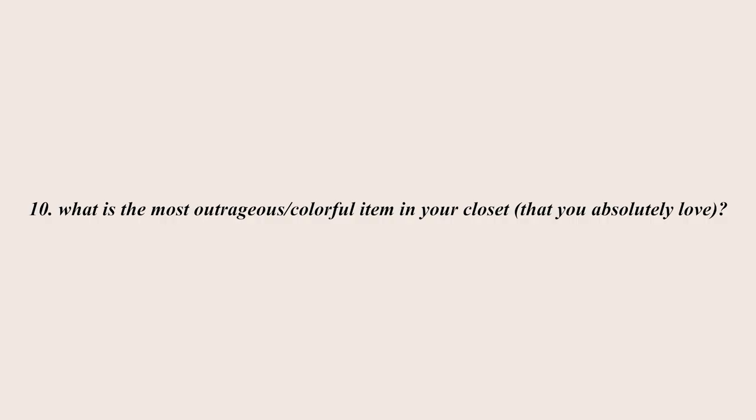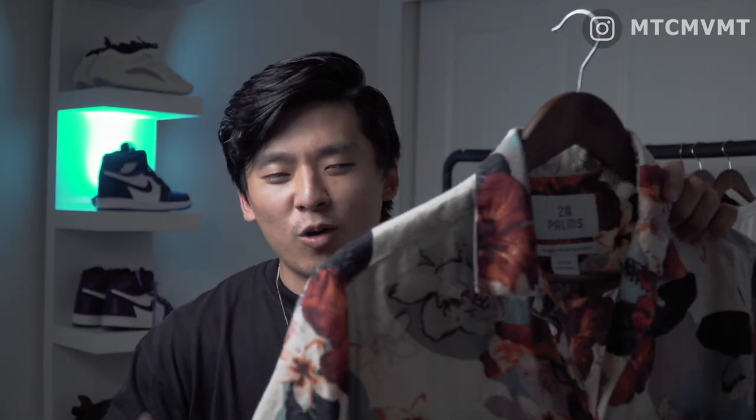Question ten: what is the most outrageous or colorful item in your closet that you absolutely love? I wouldn't use the word outrageous, but this is definitely the most colorful piece — a Cuban-collared floral t-shirt from the company 28 Palms, which I got off Amazon Fashion. I love the blue, white, red, and orange colors working together. I'm in love with Cuban-collar floral shirts for the summer. It's comfortable, breathable, and looks so good paired with something simple on the bottom.